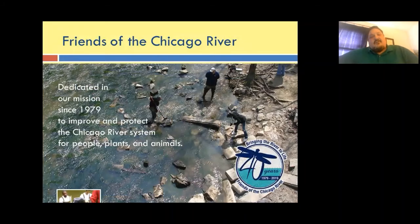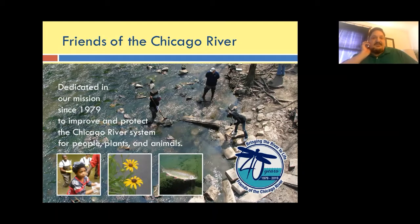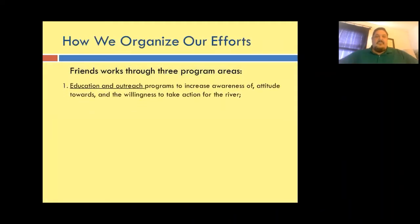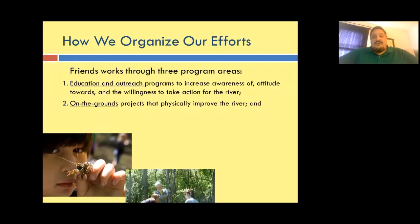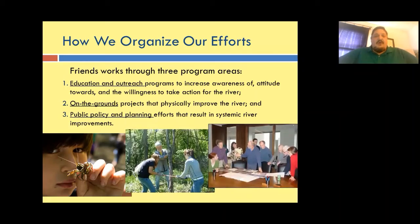Friends of the Chicago River has been around for 40 years, created in 1979. Our mission is improving and protecting the Chicago River system for people, plants, and animals. We work in three program areas: education and outreach such as schools programs, bridge house museum, and paddling programs; on-the-grounds projects like restoration and dam busting; and public policy and planning efforts to increase water quality, stormwater retention, and land use development.